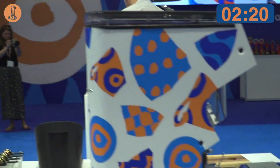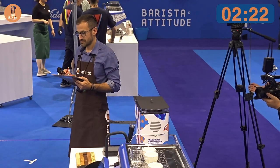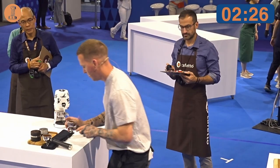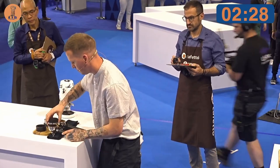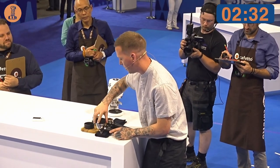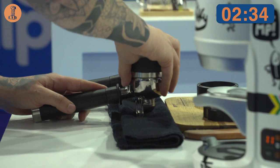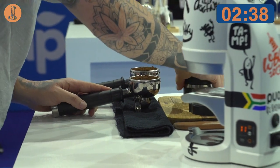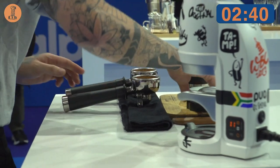The tools I use today enable me to be more consistent, but they don't take away from my connection. As I serve you the espresso, may I please ask you not to drink it just yet — only evaluate the visual, and then please wait for further instructions.